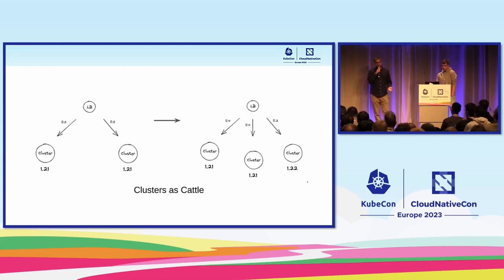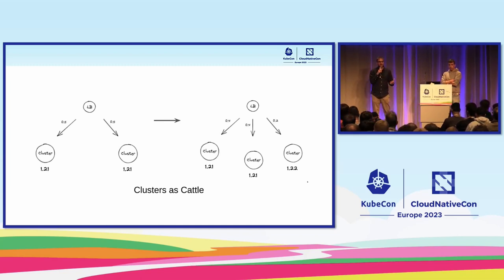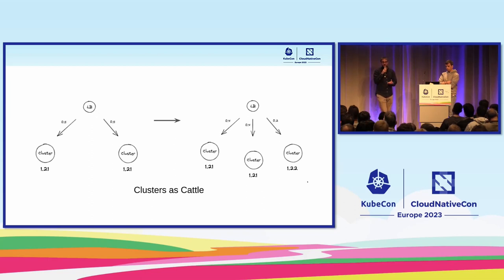One reason teams have multiple clusters is that they treat their clusters as cattle — they try to implement best practices and avoid single points of failure. Usually they create one cluster, then start adding more, and those clusters are behind single or multiple load balancers so they can distribute load, do red-green deployments, and roll out new features and new Kubernetes versions — for example adding 1.21, 1.22, then 1.23, etc.